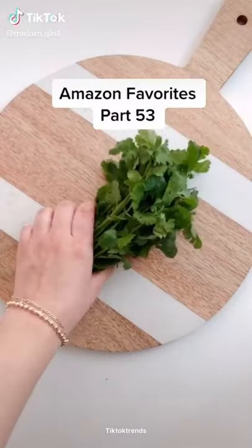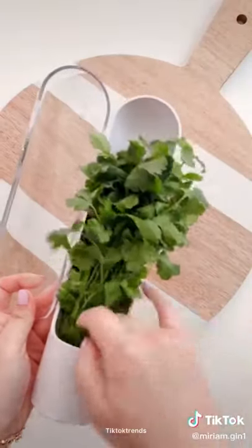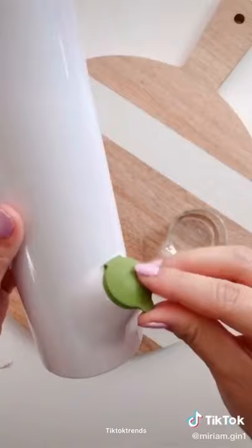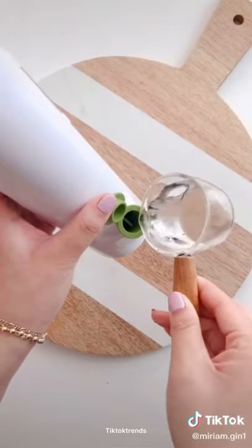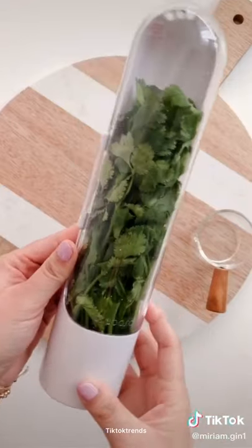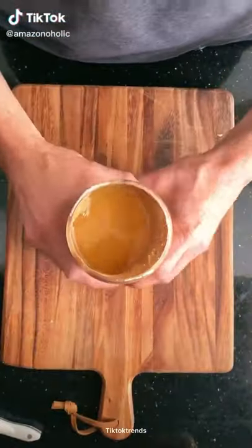Amazon favorites part 53. If you use fresh cilantro, parsley, mint, basil, or other herbs, you need this pod. Simply rinse your herbs, put them in the pod, pour in a little fresh water, and store it in your fridge. Change out the water every three to five days and your herbs will last up to three weeks. The link is in my profile.